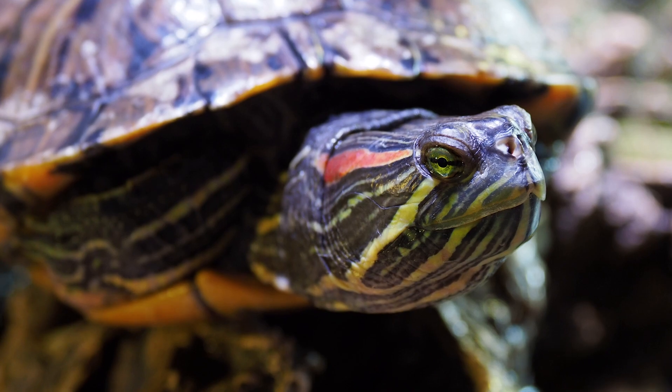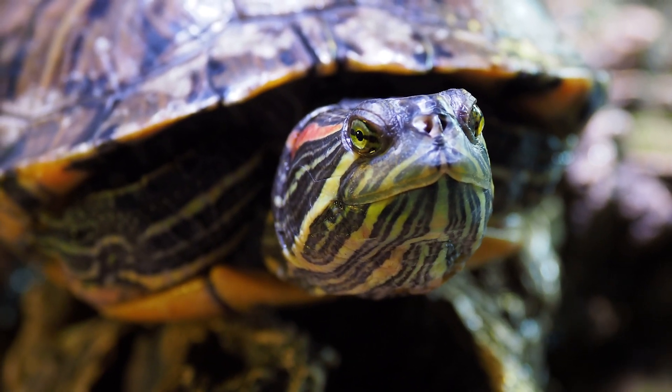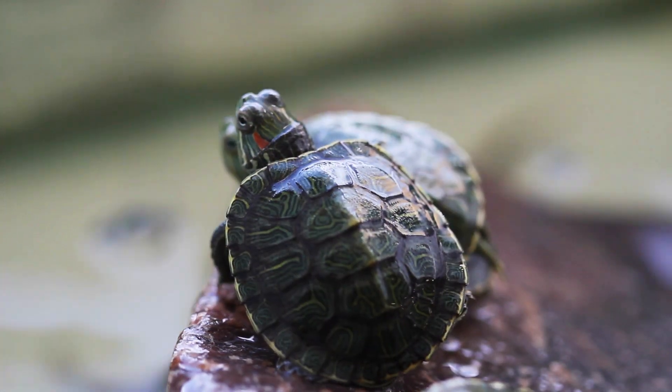Red-eared sliders were thought to be first introduced outside of their native range as early as the 1930s. However, in the 1980s and 90s the red-eared slider quickly became one of the most popular pet turtles, in part thanks to the Teenage Mutant Ninja Turtles.